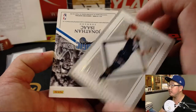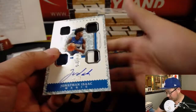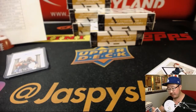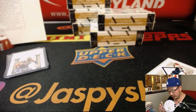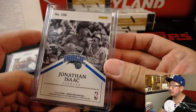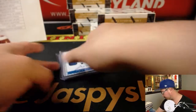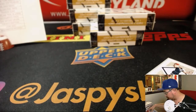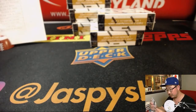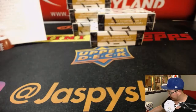And back here we have Jonathan Isaac, Quad Relic and Autograph — nice Cornerstones, out of 75 for the Orlando Magic. Scott V., do you believe in magic? Yes. And that's out of 165.